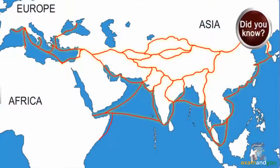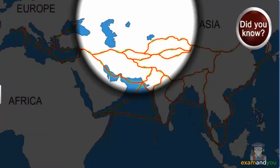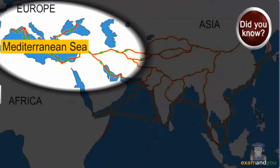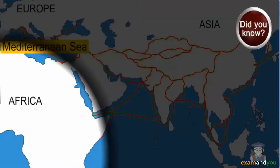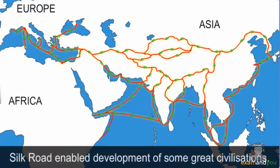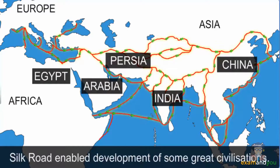Did you know? The Silk Road passing through India is an extensive network of trade routes connecting the east, west and south of Asia to the Mediterranean world, including North Africa and Europe. The Silk Road was a significant factor in the development of great civilisations in China, India, Egypt, Persia, Arabia and Rome.